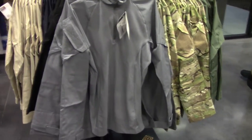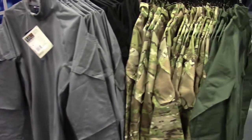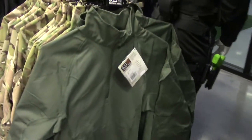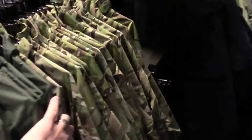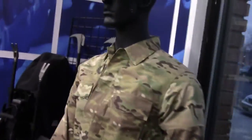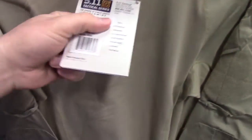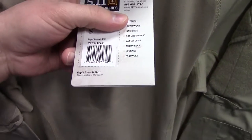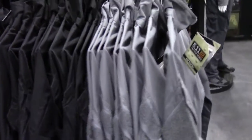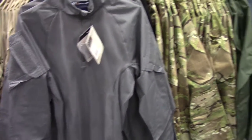Rapid Assault shirt — they have it in the Storm color, which is my new favorite color here. It also comes in green and multi-cam. What is this — the sandstone color? Oh, khaki, just khaki, blue, and also black. So Rapid Assault, true to size, come check it out.